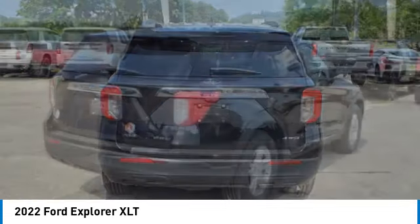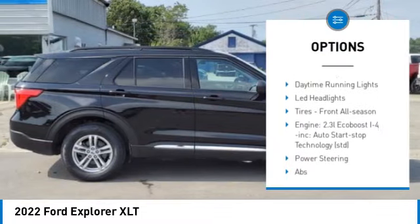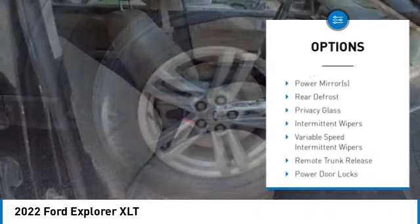Here are some of this vehicle's great options: four-wheel drive, turbocharged, heated mirrors, aluminum wheels, rear spoiler, power lift gate, brake assist, daytime running lights.